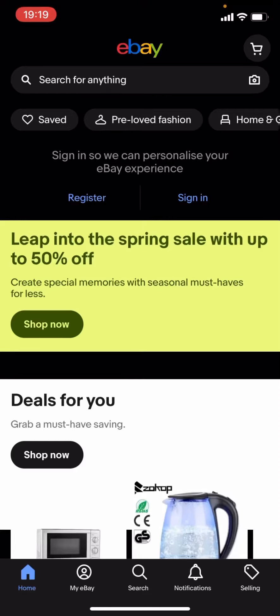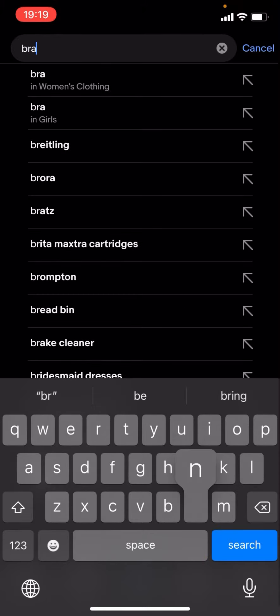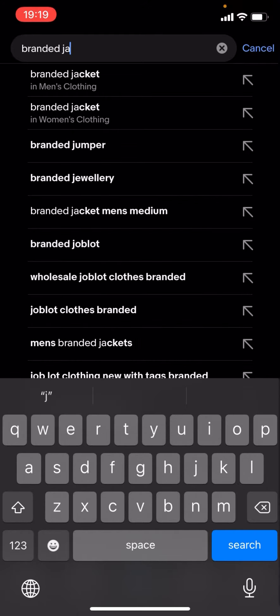Hello everyone, welcome back to another video on the channel. In today's video I'm going to be showing you how you can find cheap branded jackets on eBay. This works for any brand — it doesn't matter. What you have to do is click on the magnifying glass and type up the brand of your choice. For now I'm just going to type 'branded jackets' and click search.